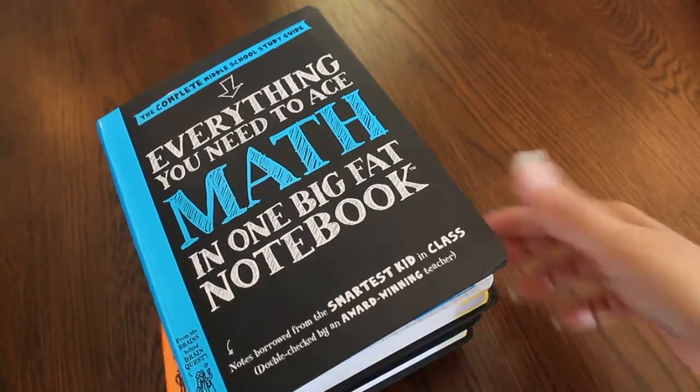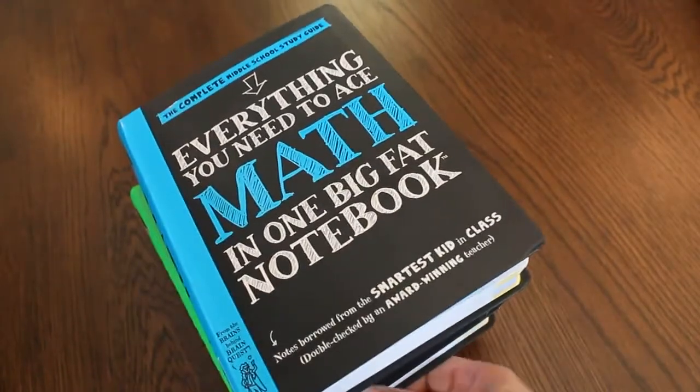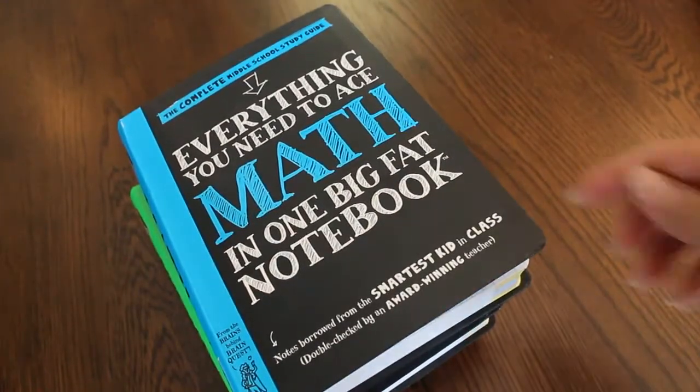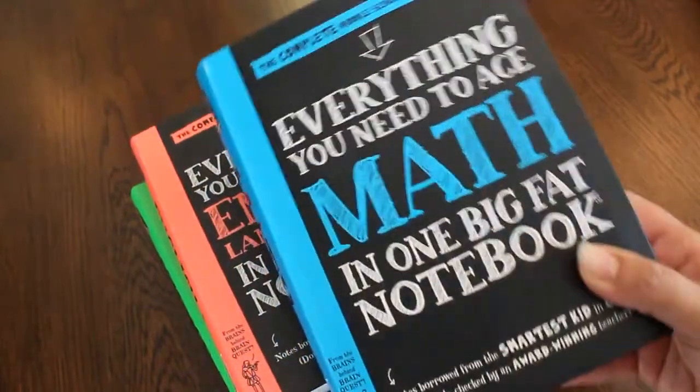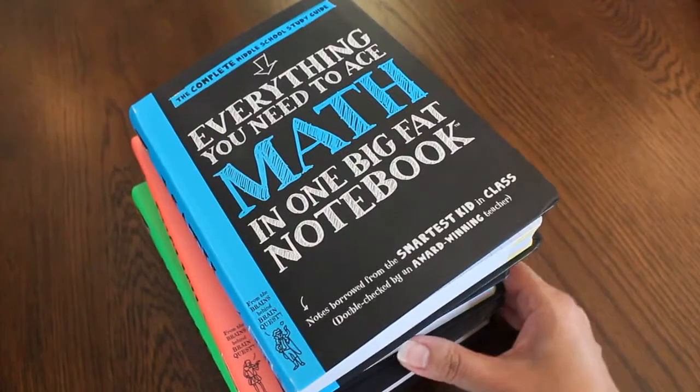Hi, this is Linda from homeschooling6.com. Today I just wanted to give you a quick look — I'm going to have individual reviews for these books, but I plan to use the complete middle school study guides, these four anyway.